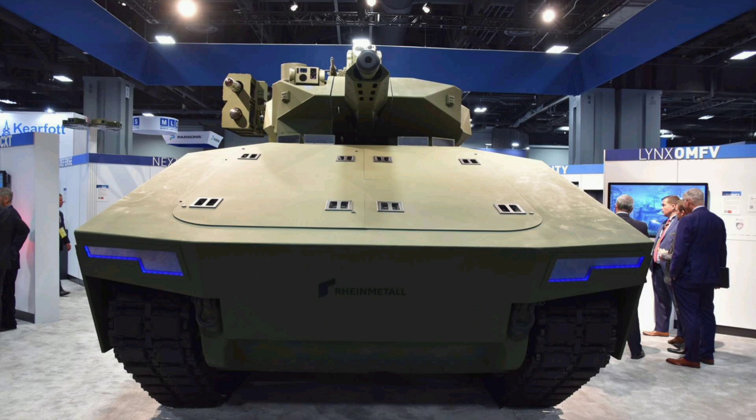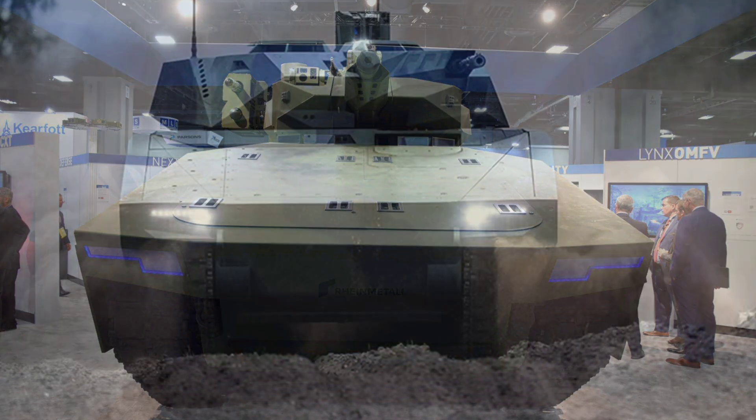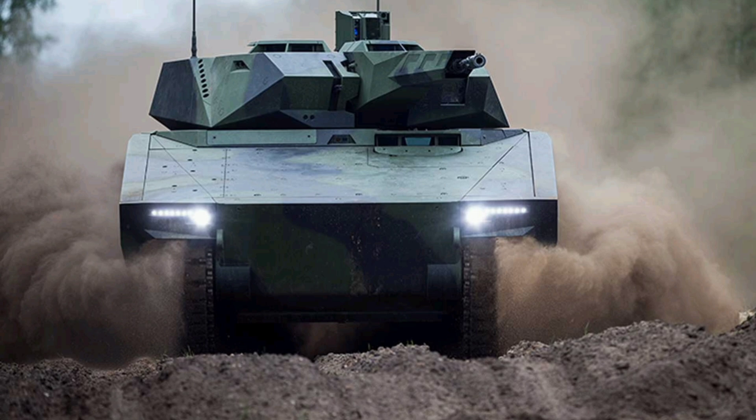Now let's look under the hood — literally — and break down the XM-30's core components, starting with the main weapons system: the XM-913 Bushmaster 50mm Chaingun. This is not just a beefed-up autocannon. It's a multi-role, high-velocity, kinetic energy platform capable of engaging enemy armor, fortified positions, and even slow-moving air targets like helicopters and drones. It fires armor-piercing, airburst, and programmable ammunition, meaning it can set detonation ranges, burst over trenches, or penetrate reinforced enemy vehicles depending on mission needs. This versatility gives the XM-30 a massive fire superiority advantage over older systems like the Bradley's 25mm cannon.